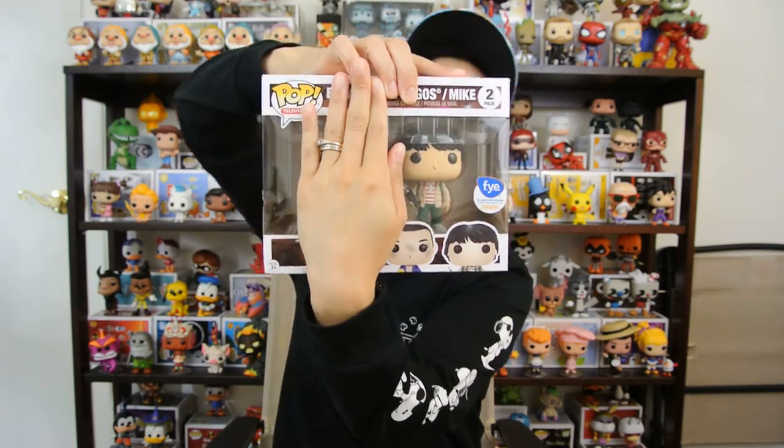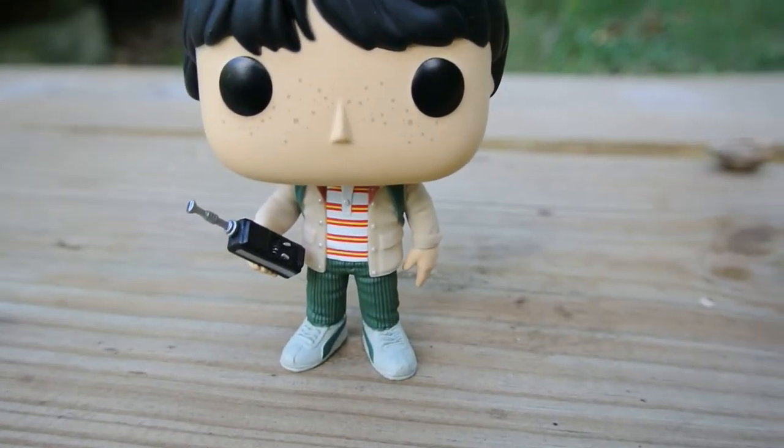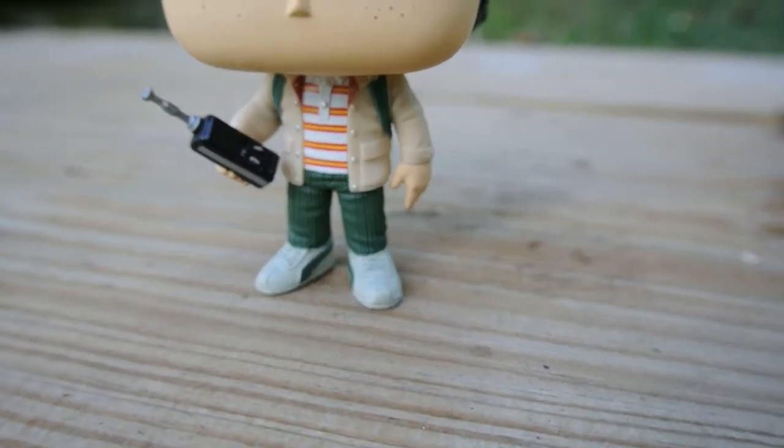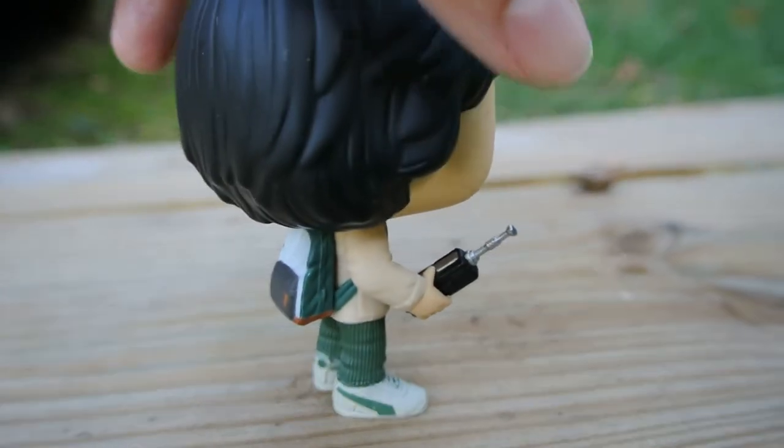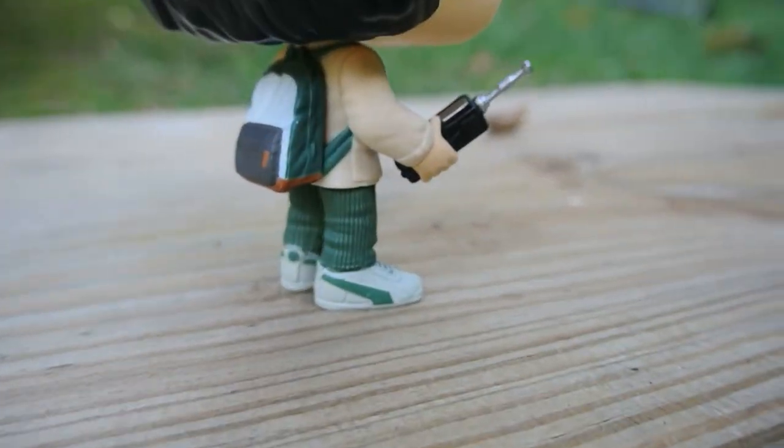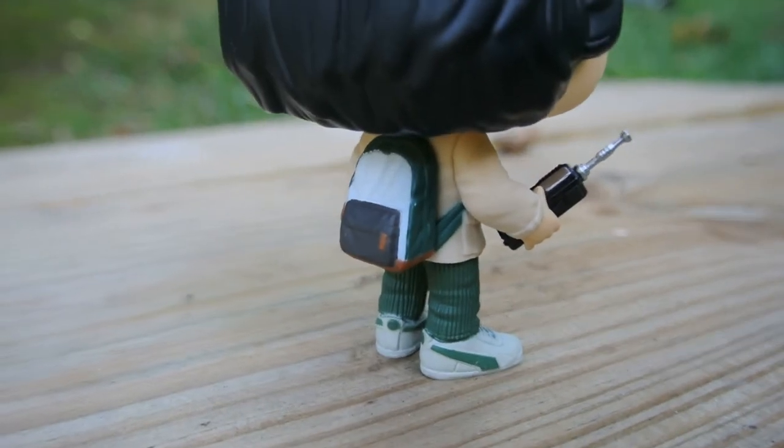Coming in at number two is Mike. This is part of a two-pack — they are commons, but I couldn't find the commons so I ended up getting the two-pack. I like how he's holding his walkie-talkie because you remember him throughout season one just holding the walkie-talkie and talking to Lucas and Dustin. He's got his book bag, Puma sneakers, and his hair is all parted. It looks very much like Mike from season one. They even put freckles on his face. This is from the scene where he's walking on the tracks with Eleven, Dustin, and Lucas. Mike comes in at number two.